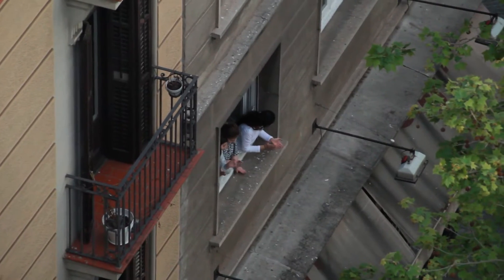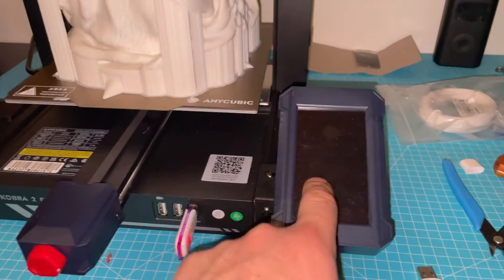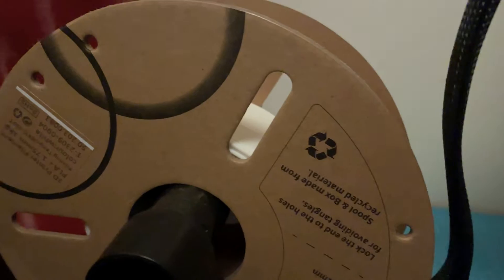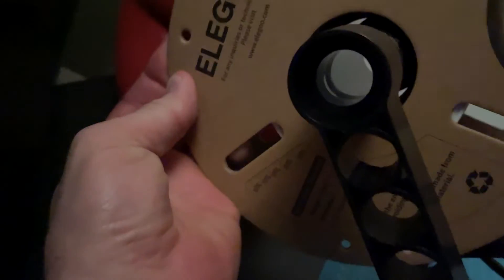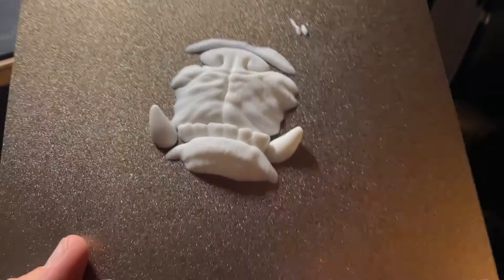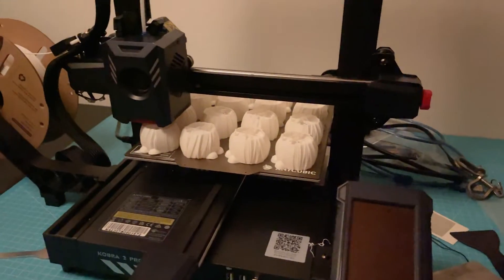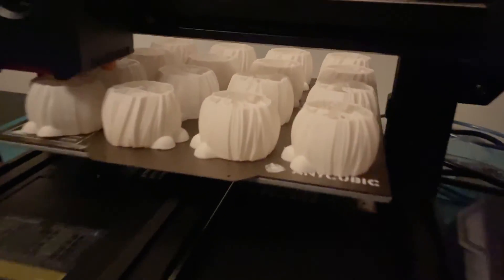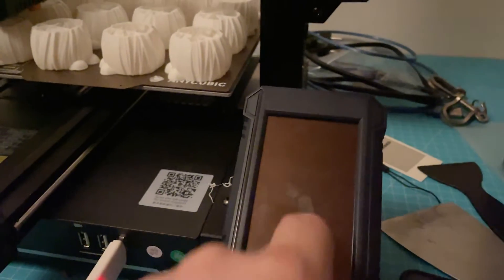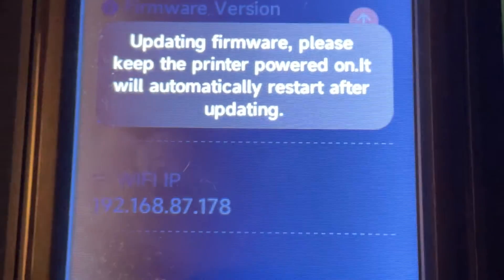The first issue was the printer freezing up during long prints. It stopped after 31 hours or so and I had no idea what to do. What a waste — from one kilogram of filament, around 100 grams were left. I managed to print and glue the nose separately later, but that nearly turned into a disaster. After several iterations on the printer's firmware, the issue is now gone.